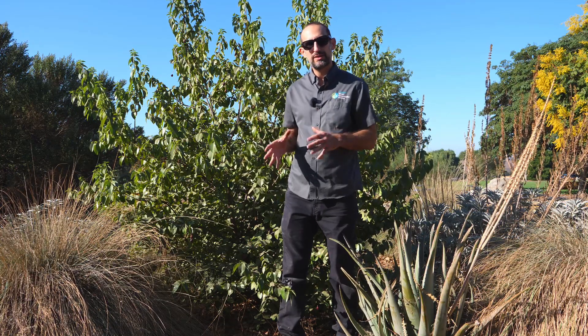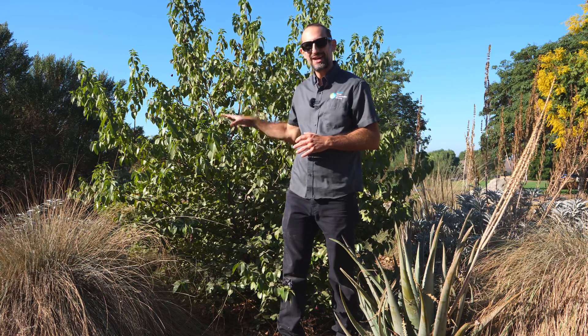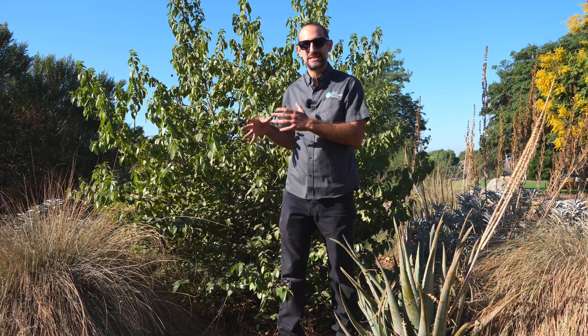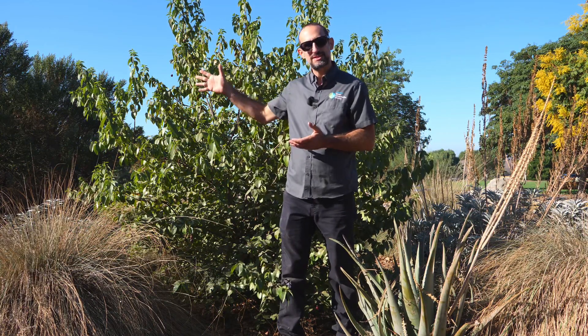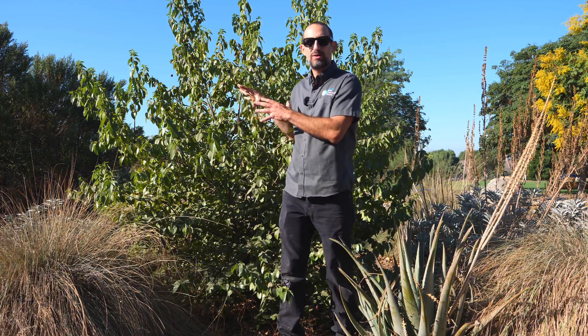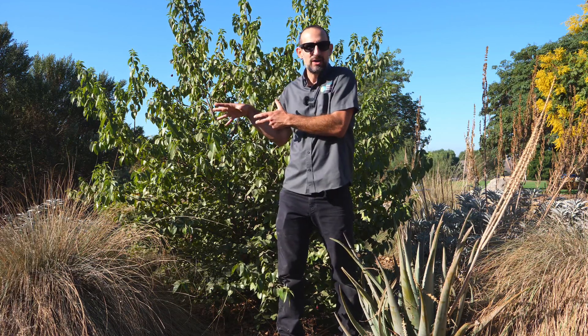Our next plant is a very close relative of Hollyleaf Cherry. This is Catalina Island Cherry, sometimes just called Catalina Cherry — Prunus illicifolia, subspecies lyonii. It's the same species as Hollyleaf Cherry but a subspecies that grows on the Channel Islands. Horticulturally, you can think of it as everything I just said about Hollyleaf Cherry, just in a plant that's going to grow faster and get quite a bit taller.